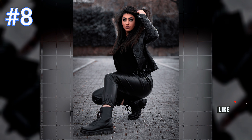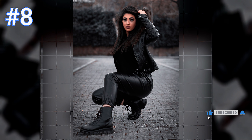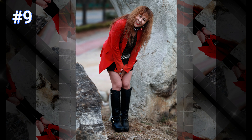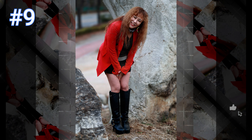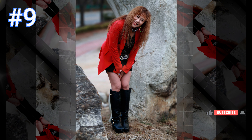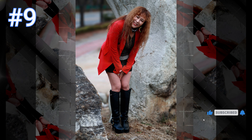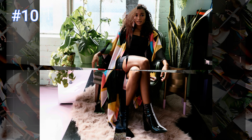Number eight: this beautiful woman looks so pretty wearing a black top with a black leather jacket along with black leather pants and black combat boots — she is just stunning. Number nine: this beautiful woman looks so sweet and charming wearing a black and brown mini dress with a crystal accented belt along with black high-heeled boots.